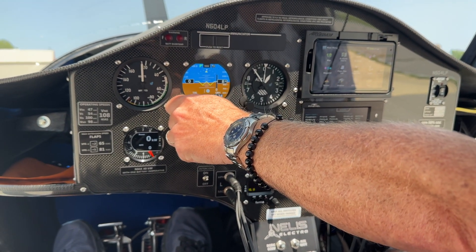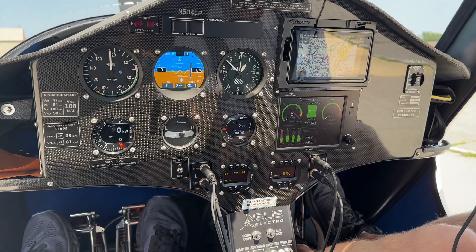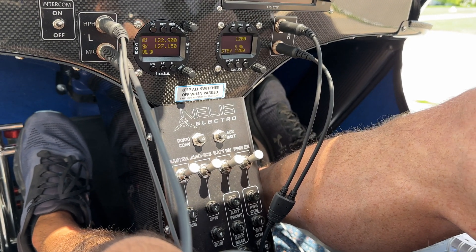We're at 850 feet here. Now with this switch, the engine is live. As soon as we move this power lever, the prop's going to start.